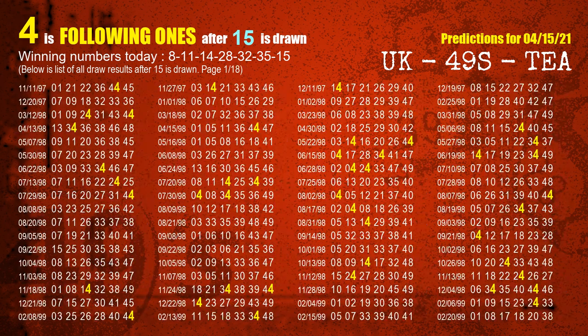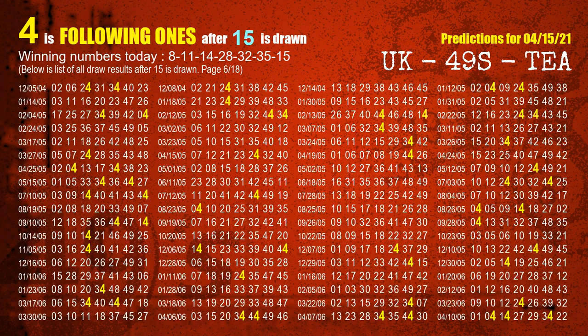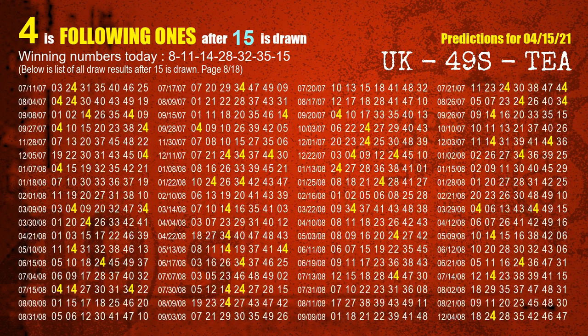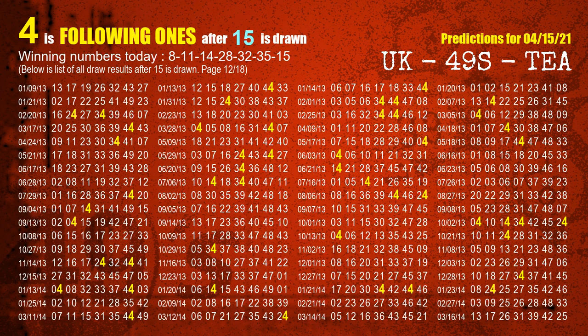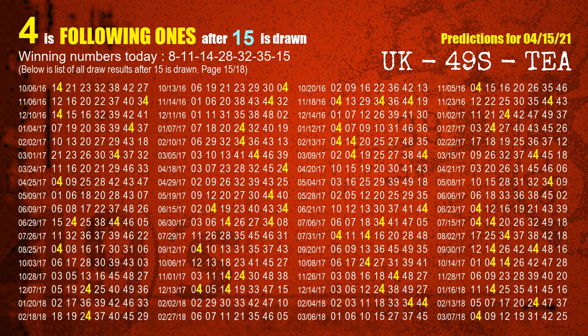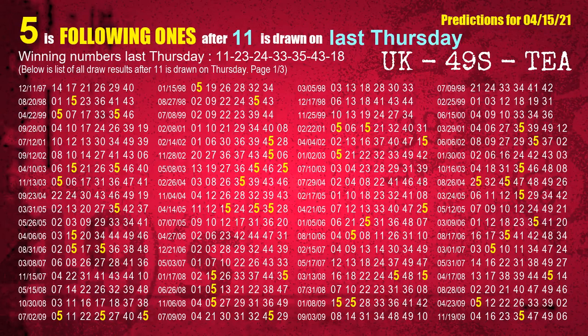The booster winning number is 15. The most frequently following units digit is 4 when 15 is the winning number in last draw. After calculating following ones with today's result, we will now find out following ones through the result of the same day last week.